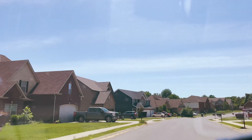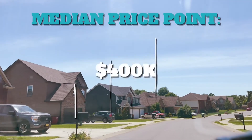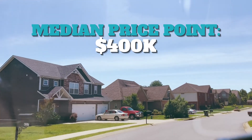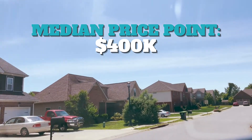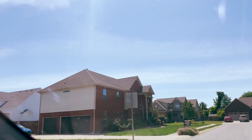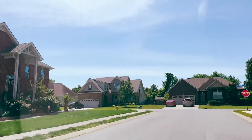Like I said earlier, the price point is hovering at a median of about $400,000 right now — some are more, some are less — but that's a good median price point as of this recording.